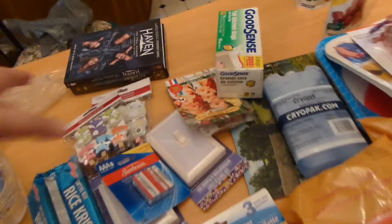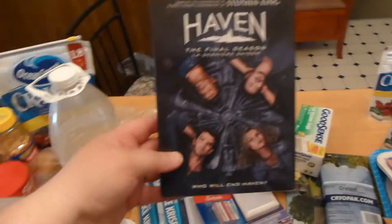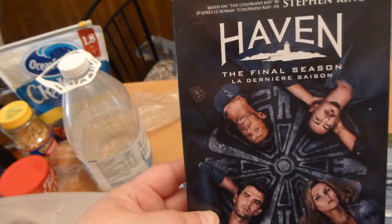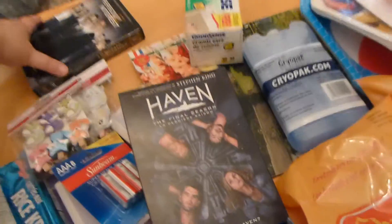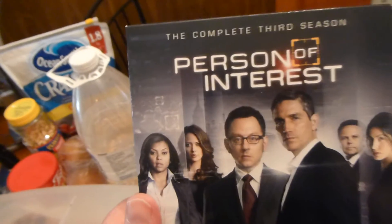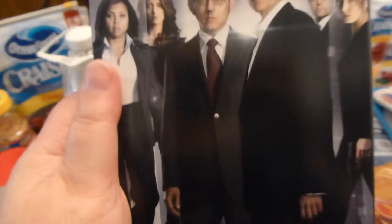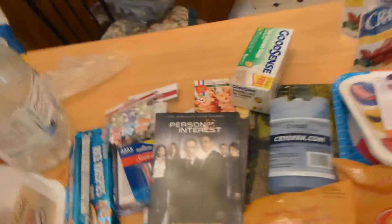There was one other store I'll throw in — we went to HMV and we found the final season of Haven, which is the one we needed. They were two for $40, so it was $20 for that. We also found Person of Interest season three — we already have seasons one and two, and this one was two for $40 as well. I couldn't pass that up considering the other seasons are anywhere between $30 and $40 each.